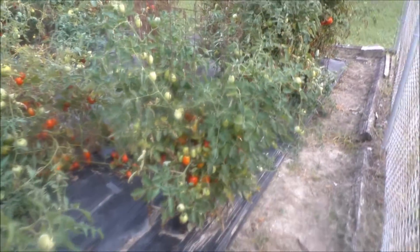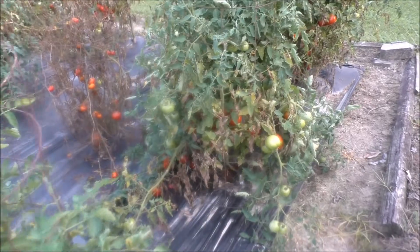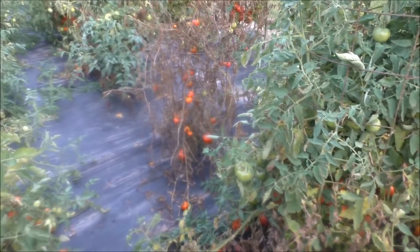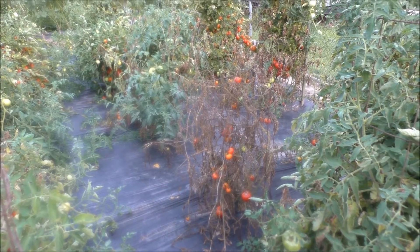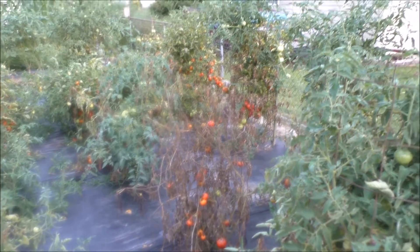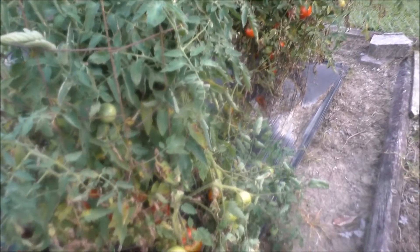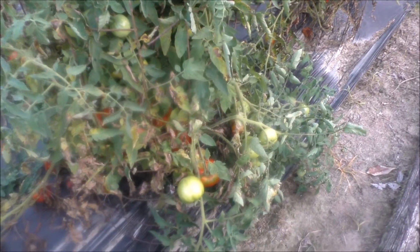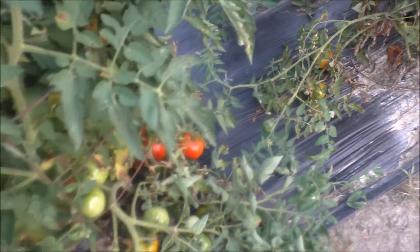I got Romas right there. Some tomatoes died out — I don't know why — but that's the reason why I plant so many, because you know you're always gonna have some die. My gosh, y'all, I've been feeding all my neighbors, my family, my friends — you name it. Tomatoes as far as you can see.